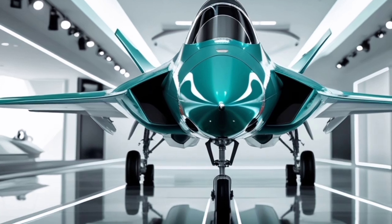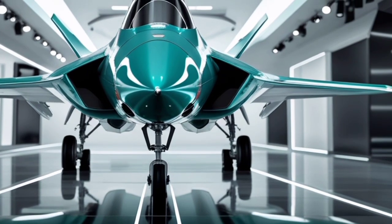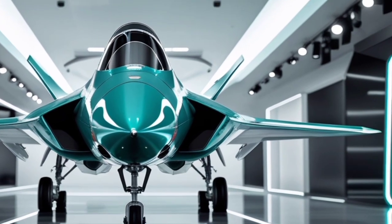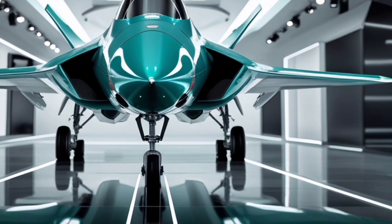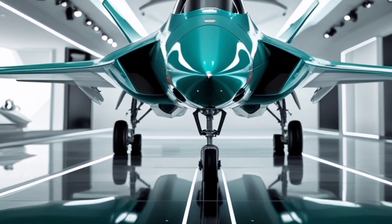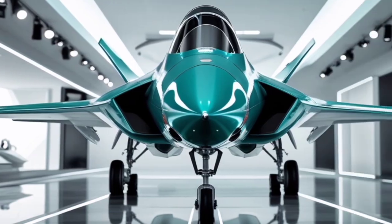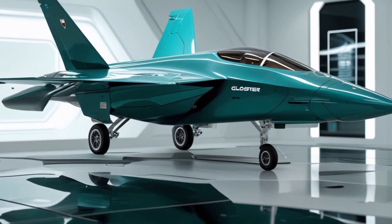The Gloster Meteor was Britain's first operational jet fighter, originally entering service in 1944. It was a groundbreaking design at the time, offering superior speed and power compared to its propeller-driven counterparts. The Meteor played a significant role in World War II, helping to defend against German V-1 flying bombs and later in various other military operations.